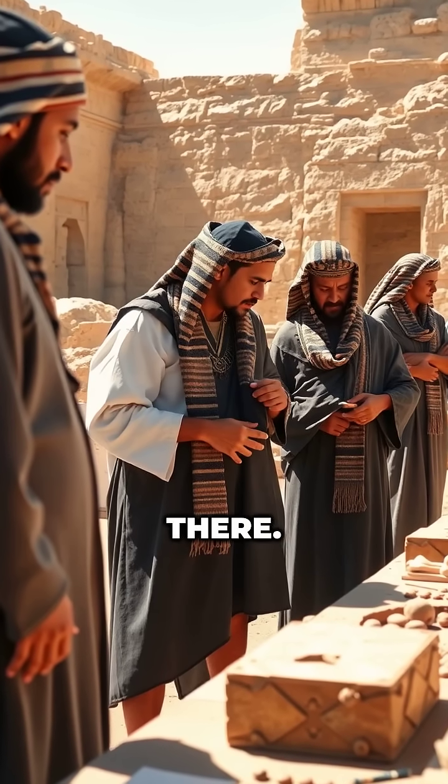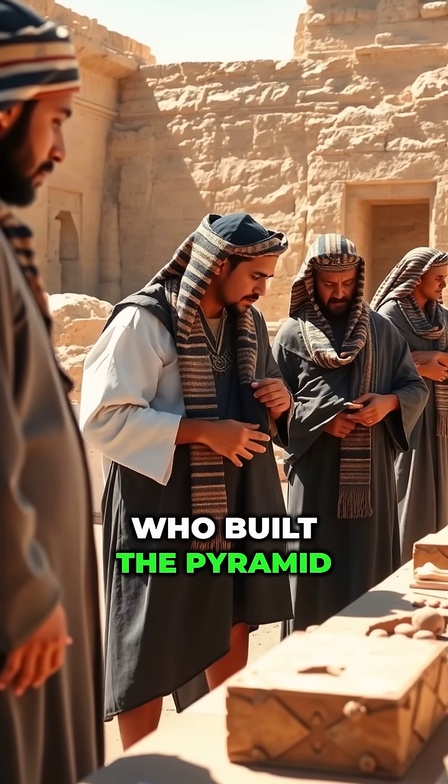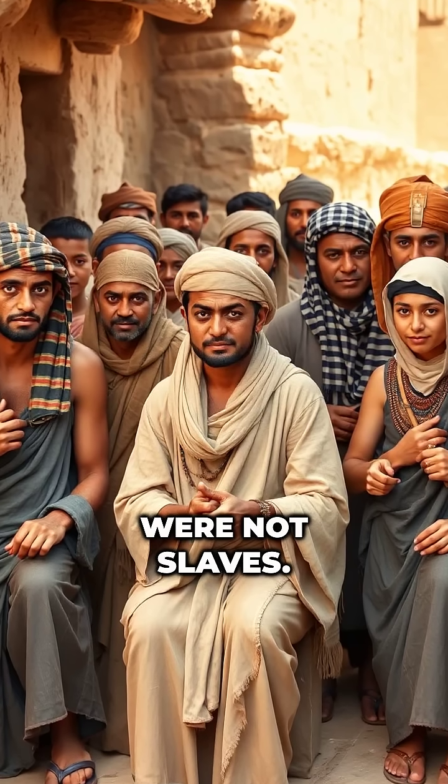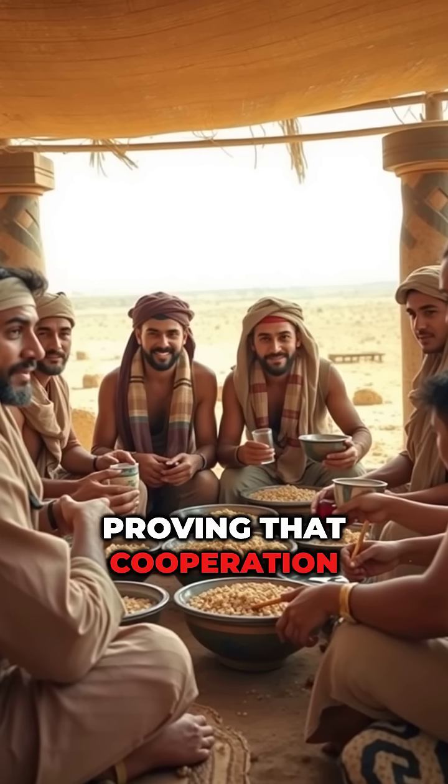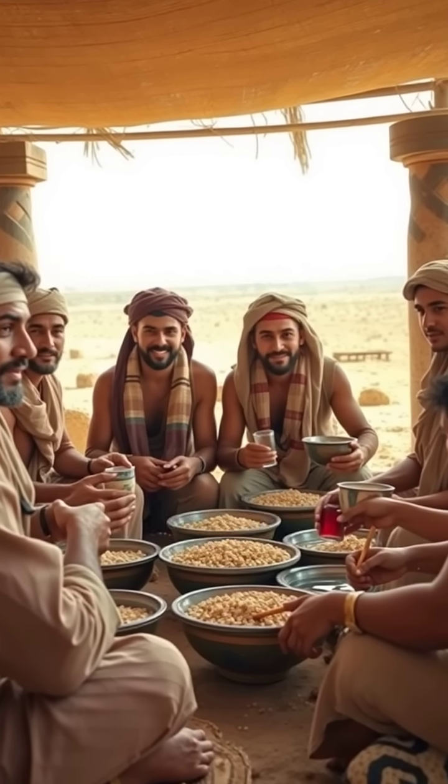But it doesn't end there. Scientists found that workers who built the Pyramid were not slaves. They were skilled laborers, often fed and cared for, proving that cooperation was key to this colossal project.